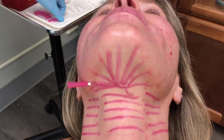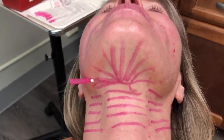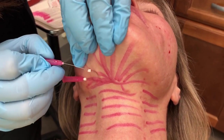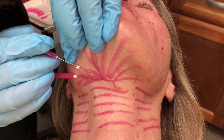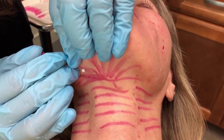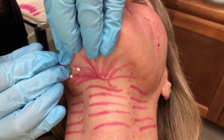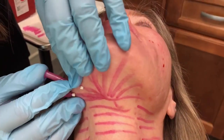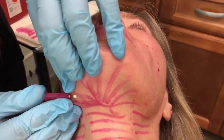We are using solid filler smooth PDO threads — these are 29 gauge by 40 millimeters. We want the longer smooth PDO threads because we want them to cover a bigger area. Here is what we call a half-moon pattern, or half-star pattern, and we are going to place a number of these threads.